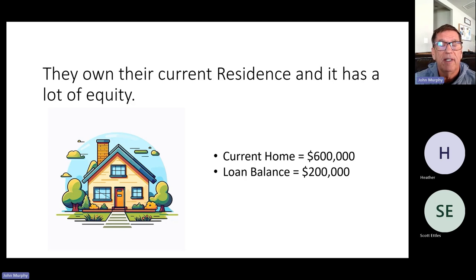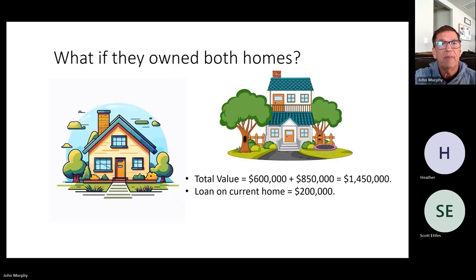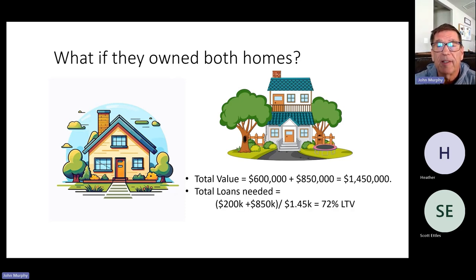Let's walk through an example. Say these people own a current residence worth $600,000 and they owe $200,000 on it. They have a growing family and want to purchase a bigger home for $850,000, but the down payment is tied up in their home and they can't afford both mortgages. It's a paradigm shift from a lender's perspective — if they own both homes and we use those as collateral, the total value is $600,000 plus $850,000 = $1.45 million, and they only owe $200,000. There's a lot of equity available.